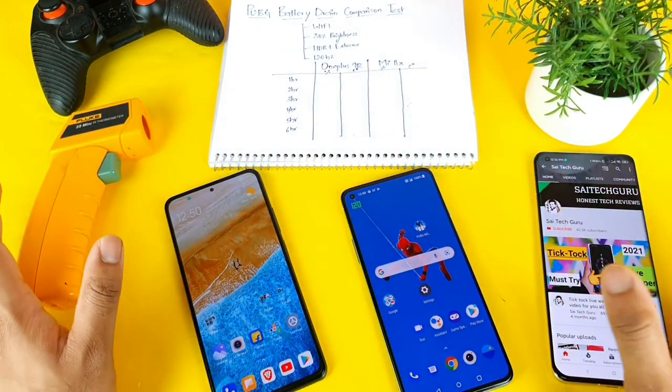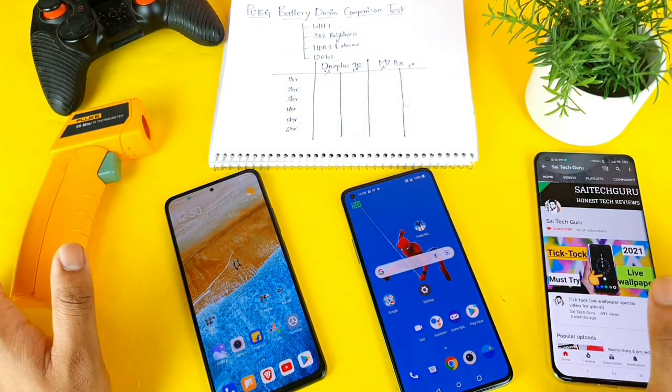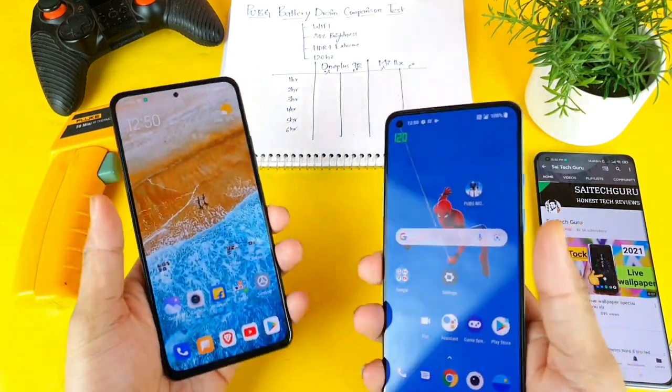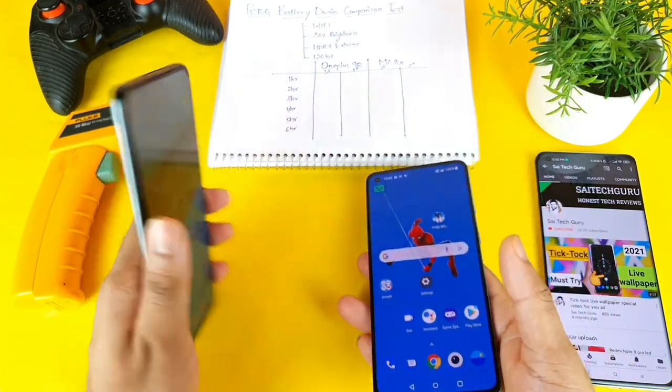Hello everyone, I am Sai Jaitanya. Welcome back to my channel Sai Tech Korean. Today I will try to do the battery draining of PUBG comparison between the two phones, which is a OnePlus 9R versus the Mi 11X device.